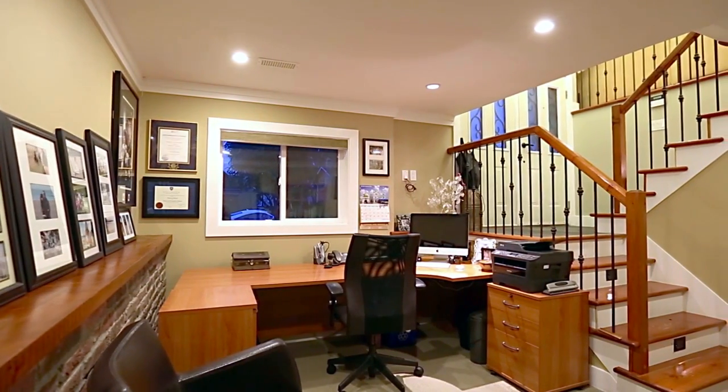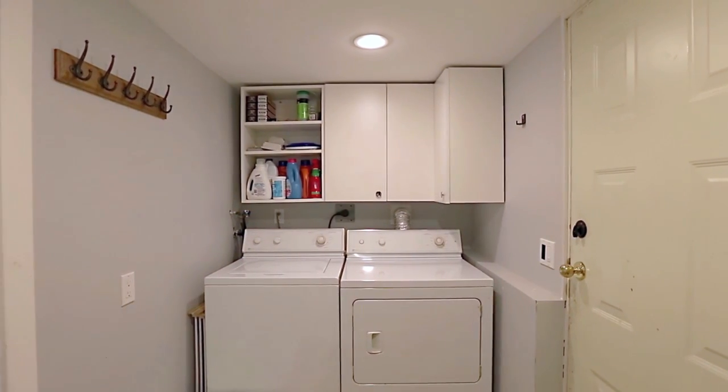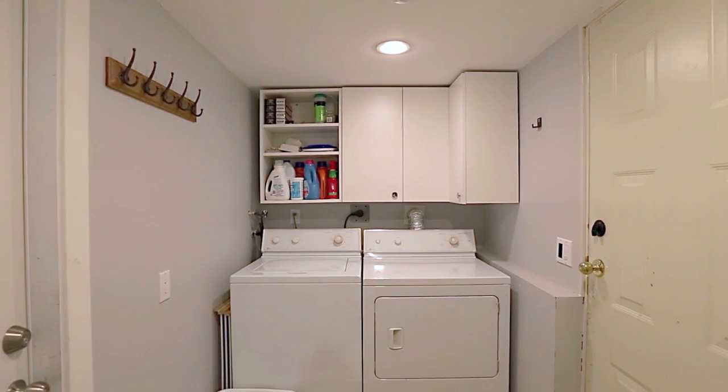Downstairs, there is a spacious home office, access to the garage, your laundry room, and access to a legal one-bedroom suite.